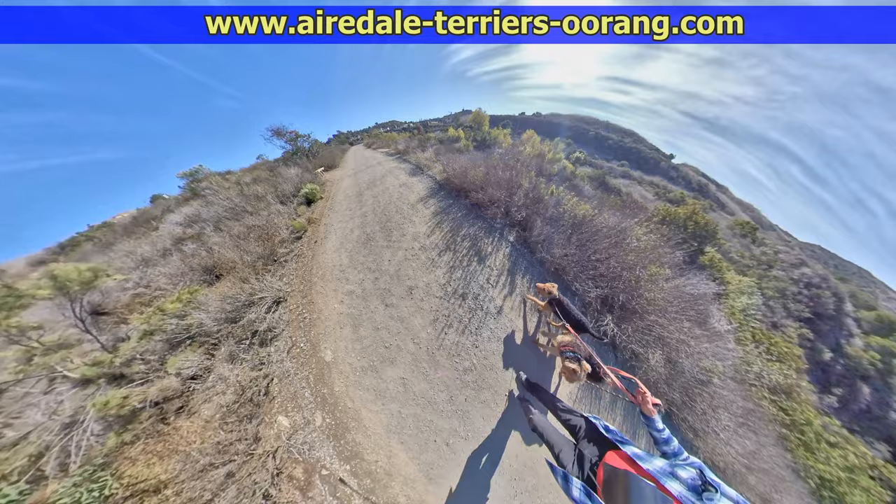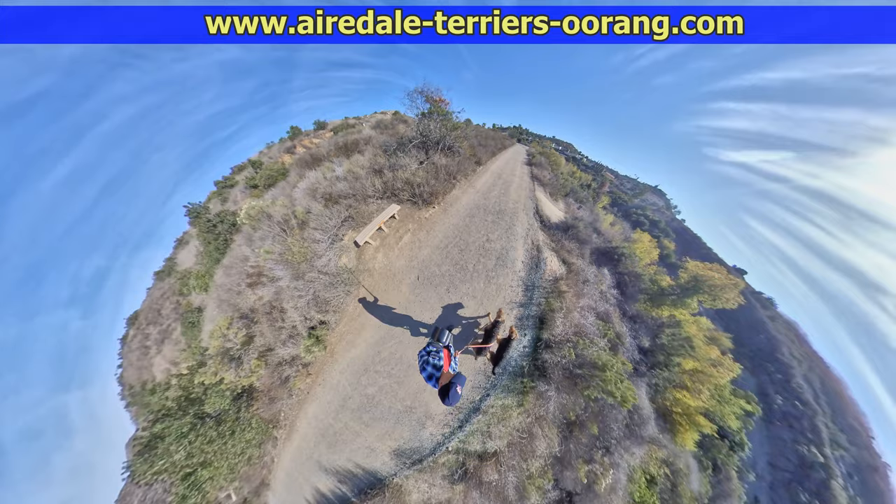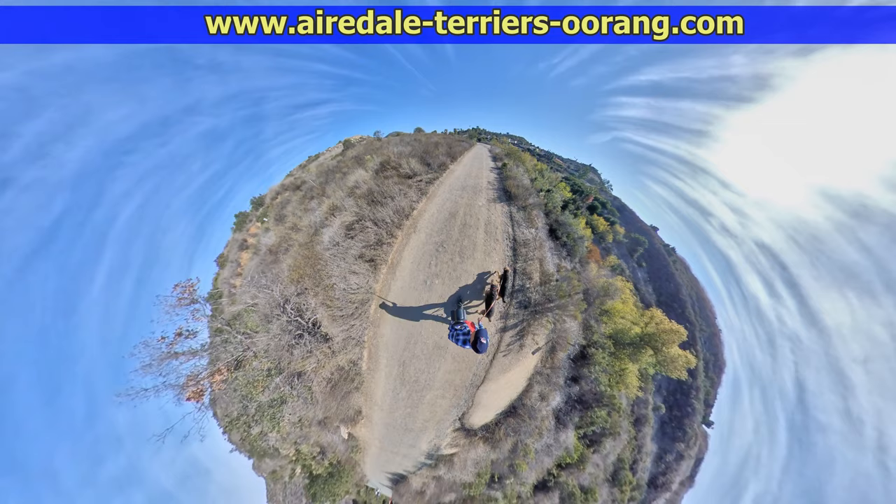Now we're going to go into another effect I'm doing in post-production. This is called tiny planet, where you can move out from the shot and it turns so it looks like you're walking on a little planet in the middle of the sky.